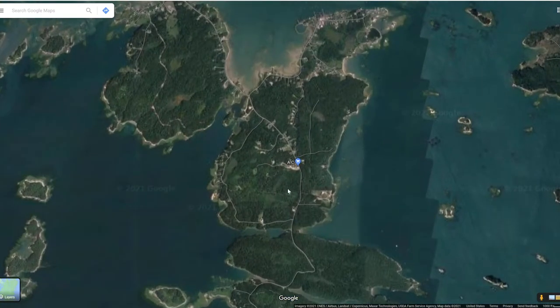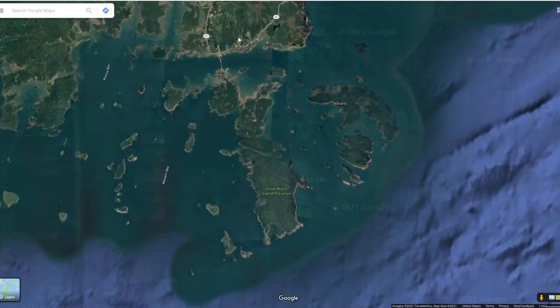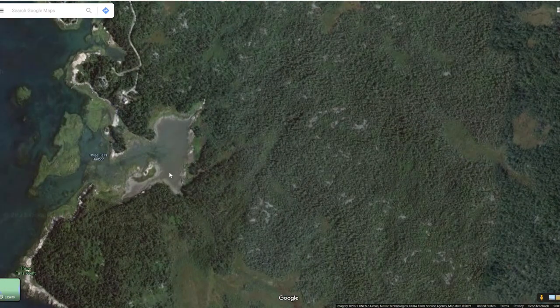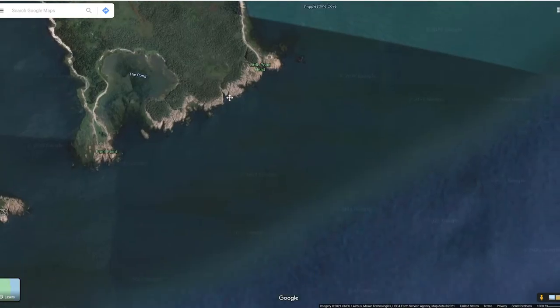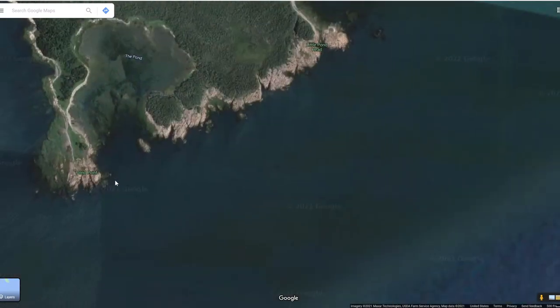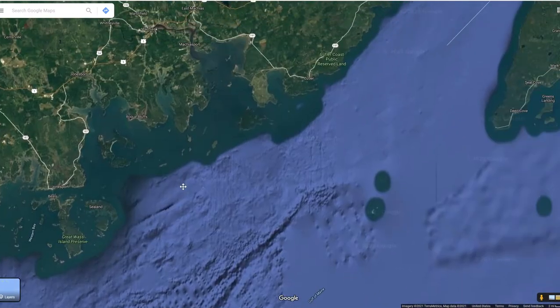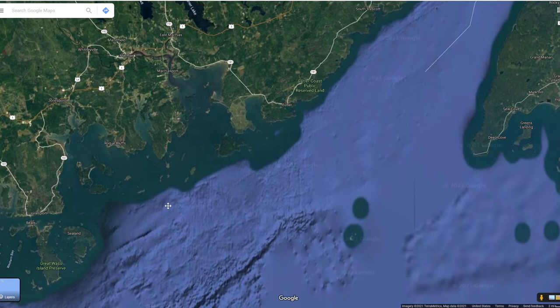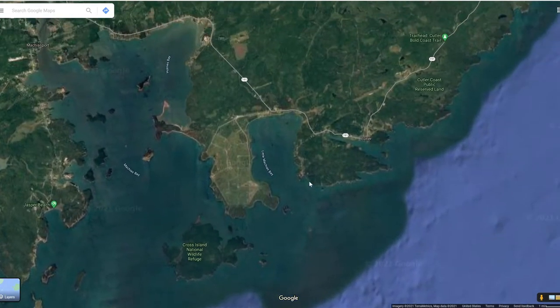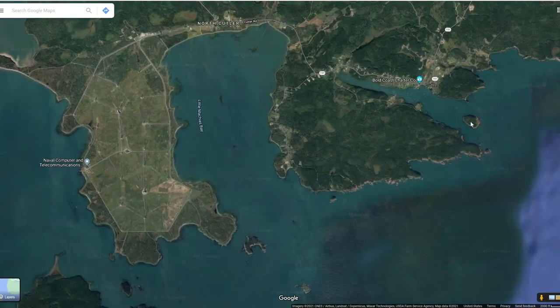It looks like it is possible to drive from Jonesport all the way out to Great Wass Island Preserve, but they don't have roads that reach the other side of the island. If you're rocking it on Pond Point, you are in a truly remote place. Sealand, Rogue Bluffs — I don't see anywhere you could feasibly get to. Maybe I'll cover it in future videos.